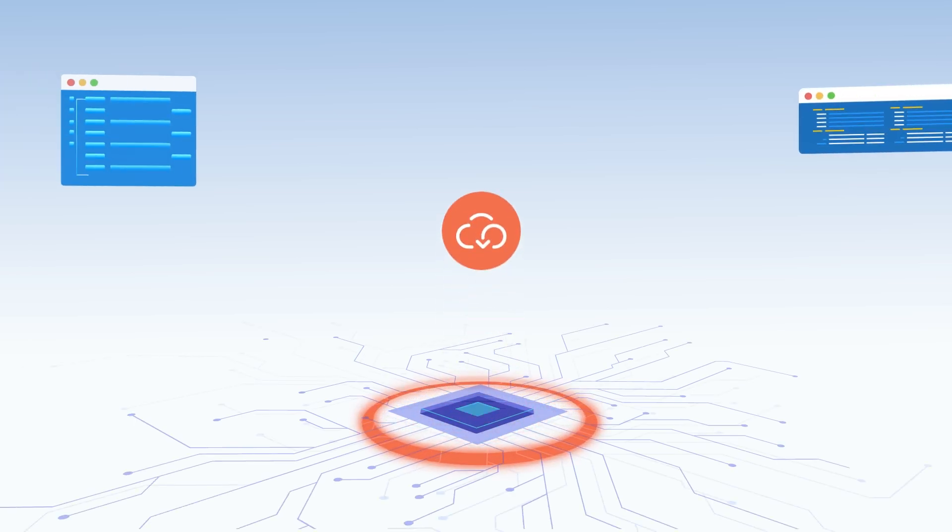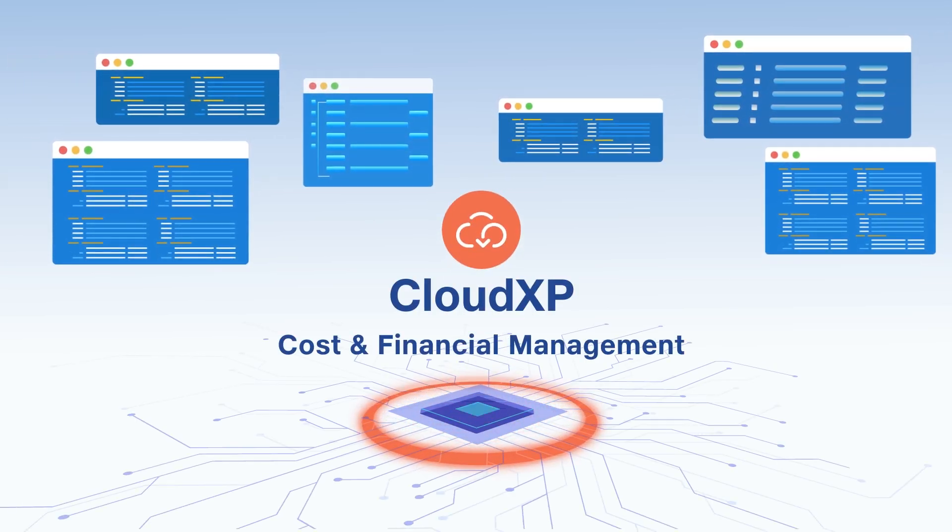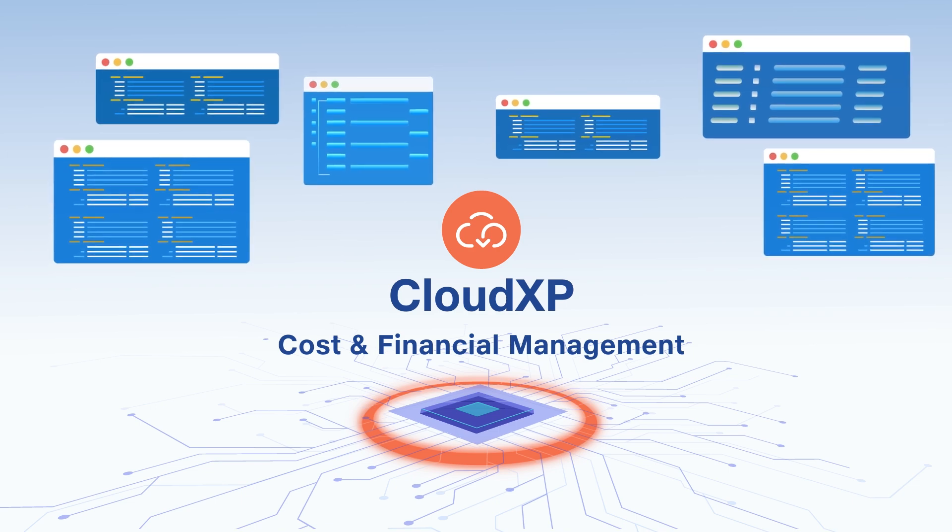Packed with robust features, agile and smart, CloudXB's cost and financial management module is just the one for this.